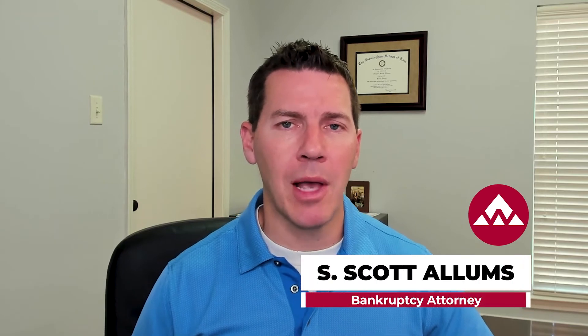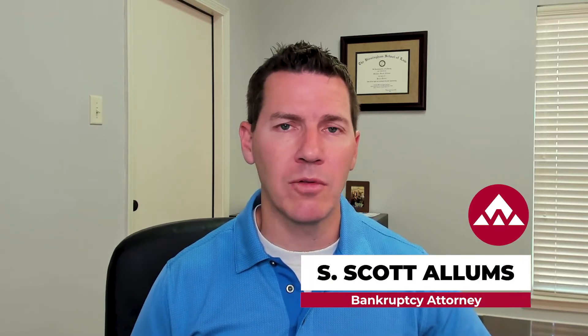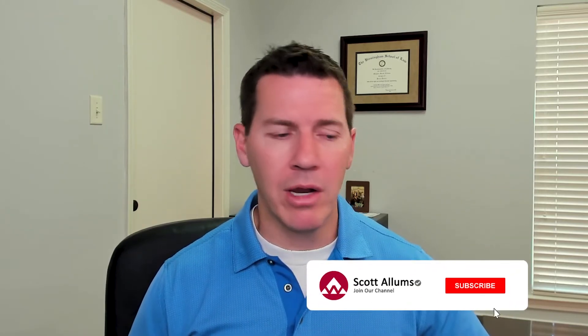I'm Scott Owens, an attorney in Alabama, and if you're new to my channel, welcome, thanks for checking it out. If you haven't already, hit that subscribe button and that notification bell so you don't miss any of our upcoming videos.